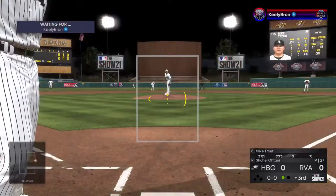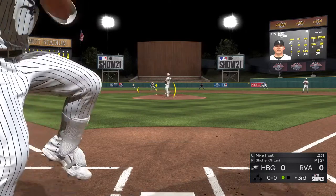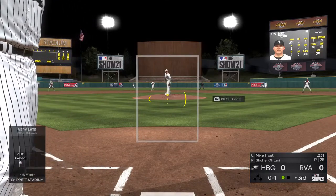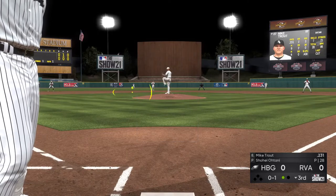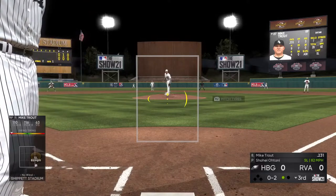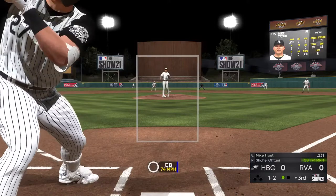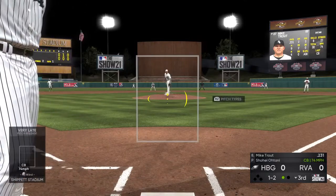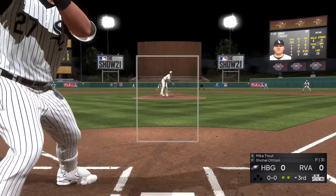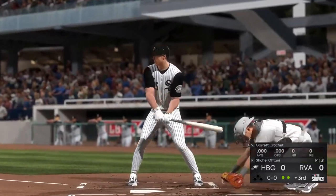Bases are empty with one out now, and that brings up Mike Trout. Infield in the over shift here. Now the pitch — a good pitch on the inside corner for strike one. Swing and a miss on the slider, and he's quickly behind nothing and two. I know that feeling — played 14 years in the big leagues and still can't hit a slider. One ball and two strikes. The one and two pitch — fastball. Strike three called as he couldn't pull the trigger, and there are two away.